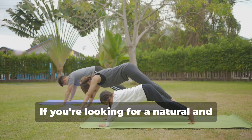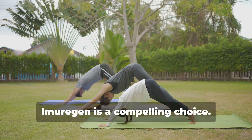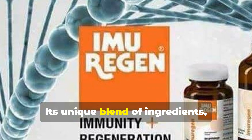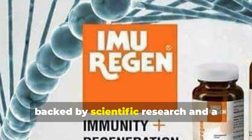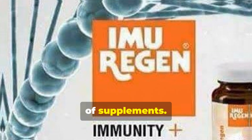If you're looking for a natural and effective way to support your health and wellbeing, Imurigan is a compelling choice. Its unique blend of ingredients, backed by scientific research and a commitment to quality, makes it a standout in the crowded world of supplements.